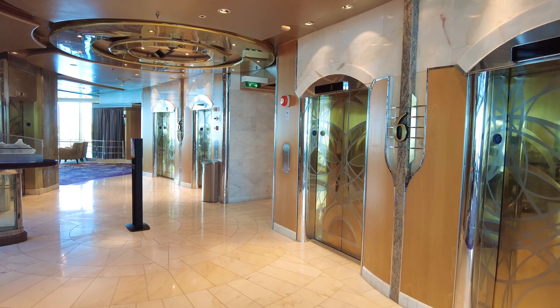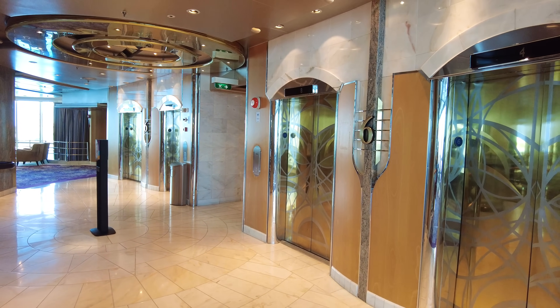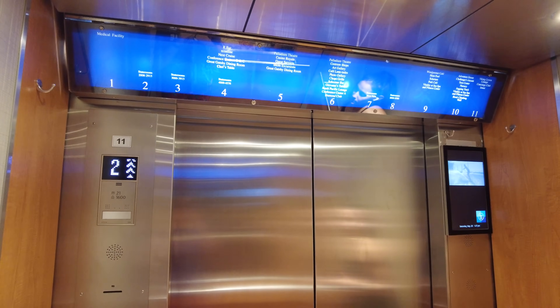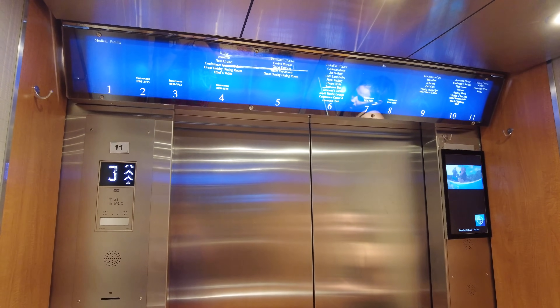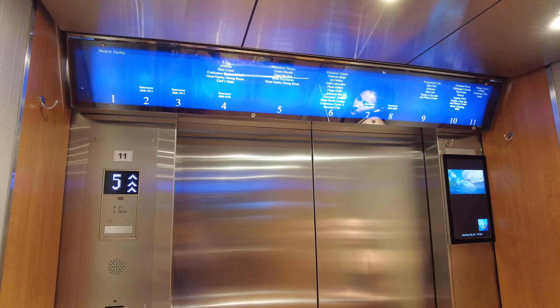There are also two elevator banks — one in the Centrum at mid-ship, and the forward elevator bank to access the front of the ship. You can easily walk back and forth between the two. If one area is very busy, you can always go to the other elevator bank instead.